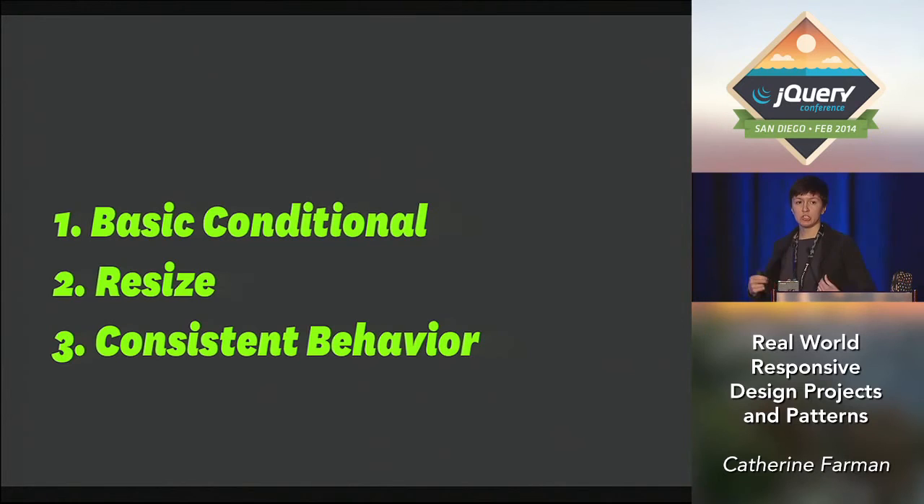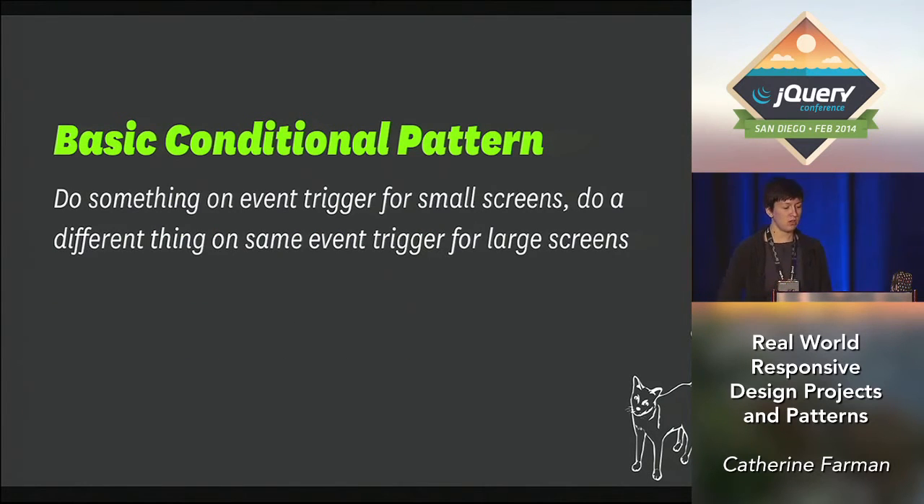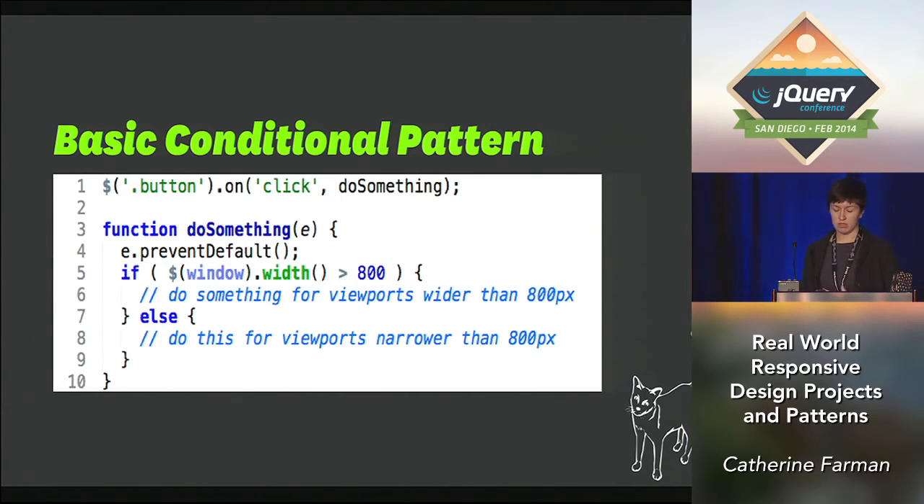The overarching code patterns I'm going to share are of three types: basic conditionals, resize patterns, and consistent behavior patterns — those are my favorites. The basic conditional is pretty straightforward. Everyone knows it's probably one of the first things you learn when programming — how to do if/else statements, no matter what language. This is becoming really useful for responsive design because it's essentially mimicking what CSS does with media queries, which is conditional styles. I'm trying to come up with best practices when using this in projects.